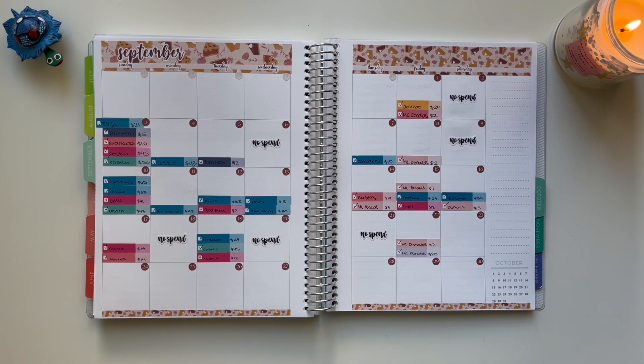I already have my stickers filled out, so all I'm going to do is go ahead and lay down and explain my transactions. On the 23rd, I did use my dates cash envelope and that was for Pinkberry, and that was a total of $17 for two frozen yogurts.